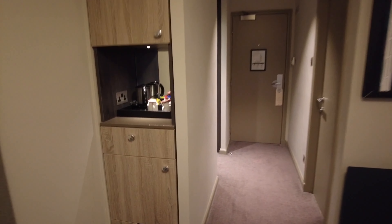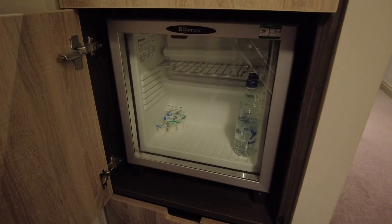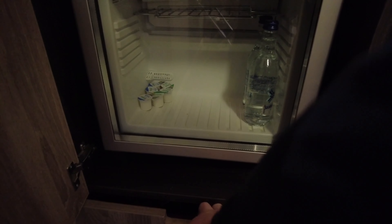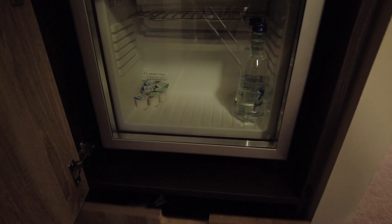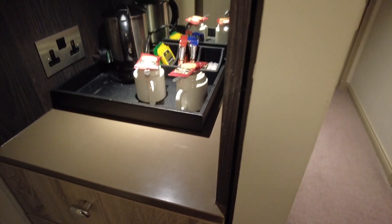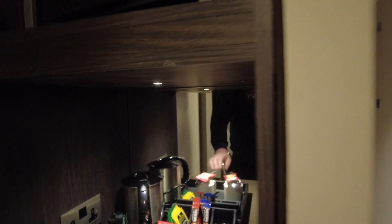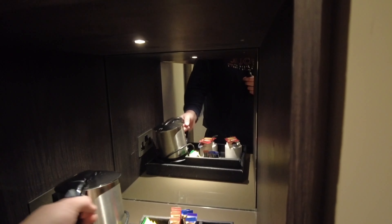We've got a nice little tea and coffee station in here with a bottle — looks like there was something in there once upon a time. There's a little mini bar with water and milk in it — really good to see they're keeping the milk in the fridge — and a little hair dryer down there too. We've got a safe as well and an ironing board.